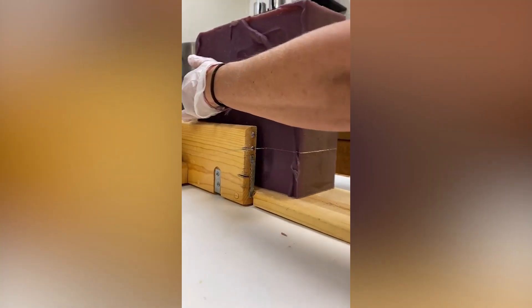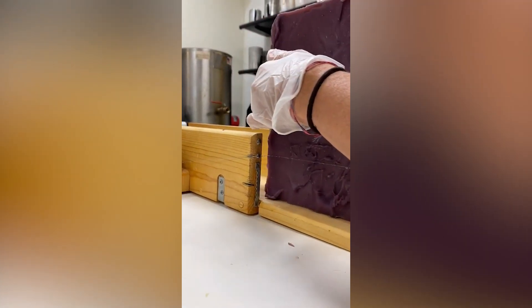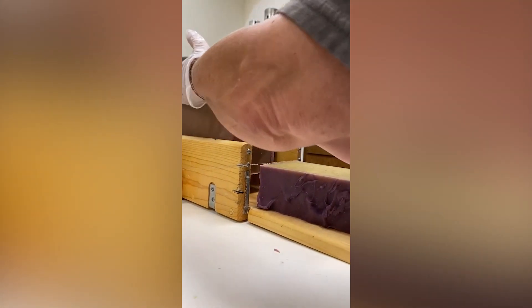This is how large blocks of soap are cut into smaller pieces. You'll be surprised to know it doesn't even take that long.